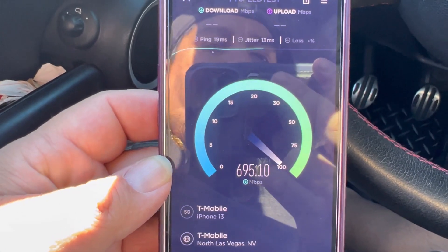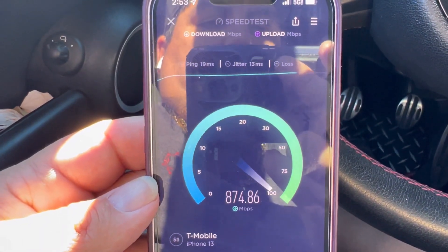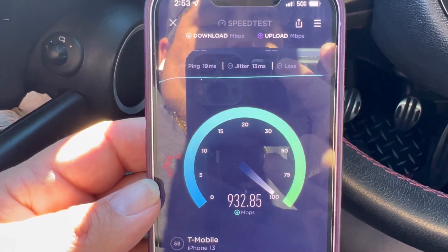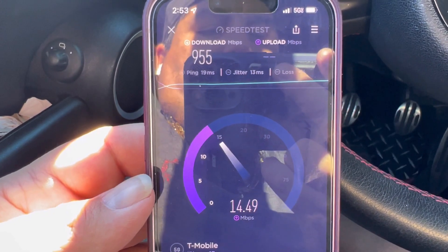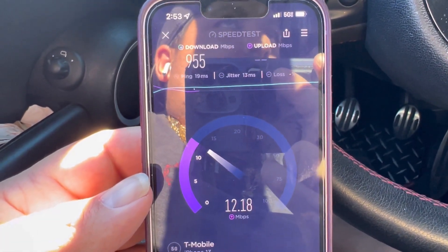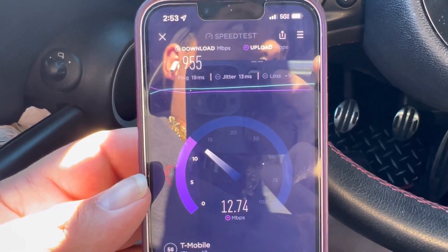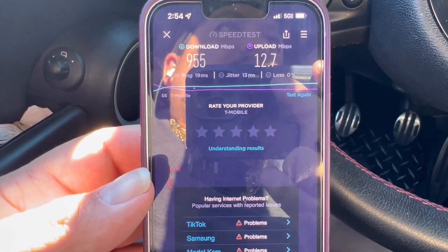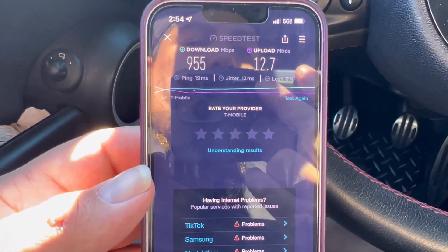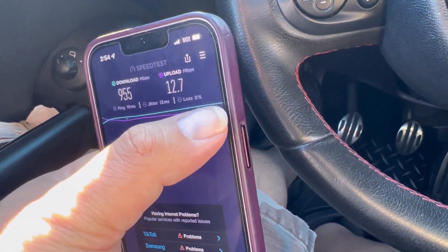Let's check it out — we're looking at a 19 ping, 13 jitter, 9.55 down. We're here close to the Fashion Show Mall, basically Spring Mountain and I-15. So 12.17 on the up. Let's do another test real quick.